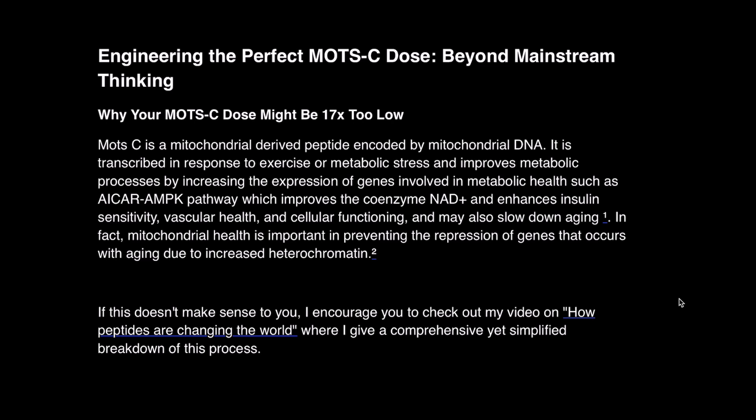I talk about this a lot in my Peptide Mastery course, but I encourage you to check out my video on how peptides are changing the world, where I give a comprehensive yet simplified breakdown of this process. Mitochondrial enhancers like MOTC can induce de-heterochromatization, which essentially unlocks genes which have become repressed, silenced, or had their expression reduced due to biological aging. That's not the only way peptides induce de-heterochromatization — for example, Covinson's peptides can bind directly to histone proteins and interact with them in a way which induces de-heterochromatization as well, independent of mitochondrial function.